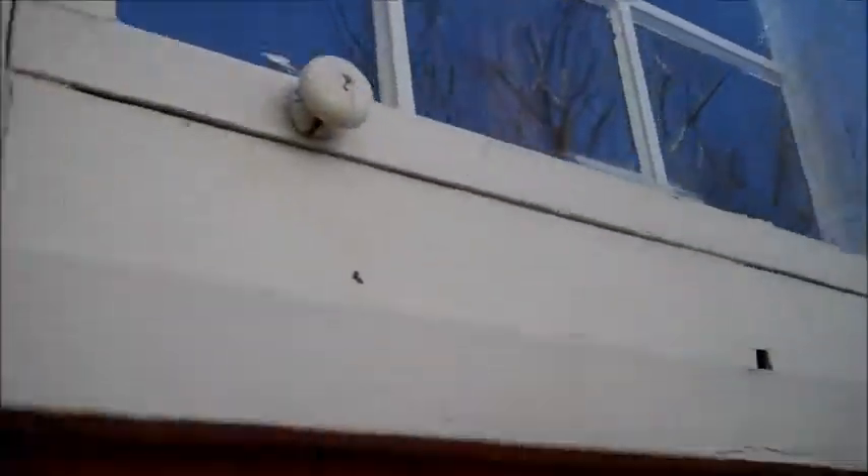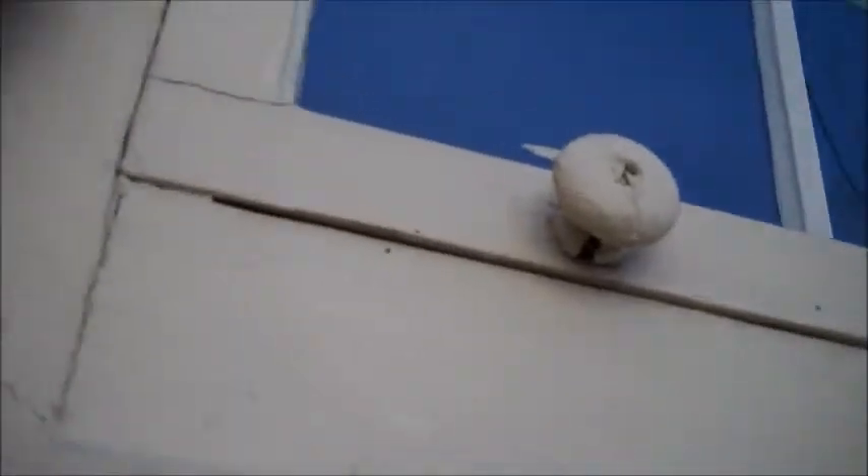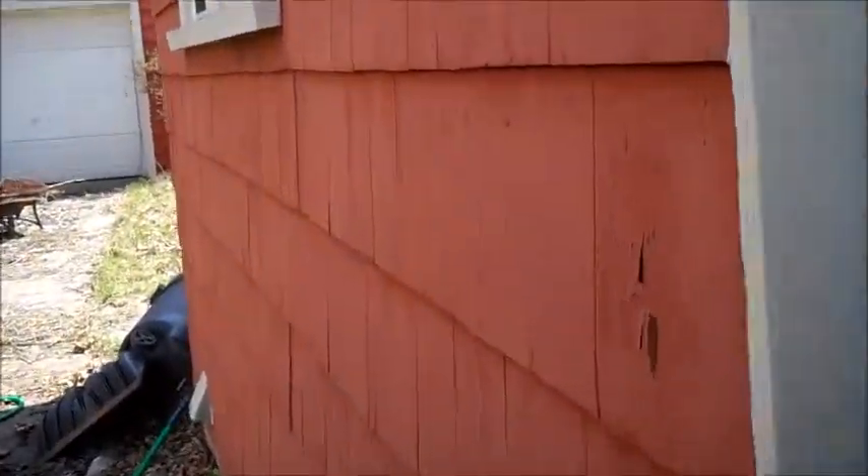Look at those details — I love that. Wooden knob. There it is. Wood. And these little things to hold the window in. It's pretty cool. It's got a shake siding on it. Maybe cedar. Cedar shakes.